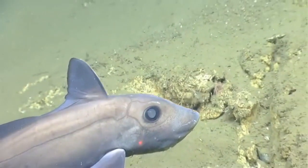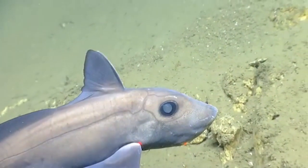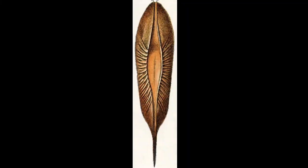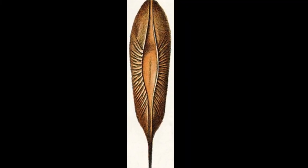All chimeras are oviparous. This means that instead of giving live birth, they lay egg cases. Each egg case contains one embryo.